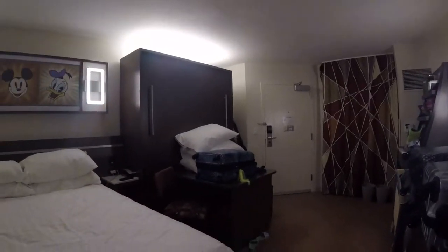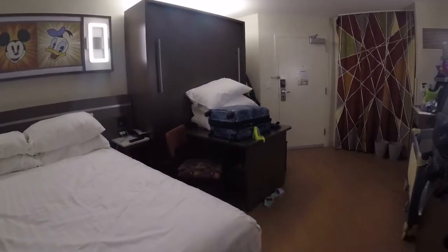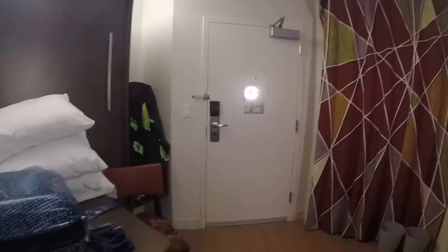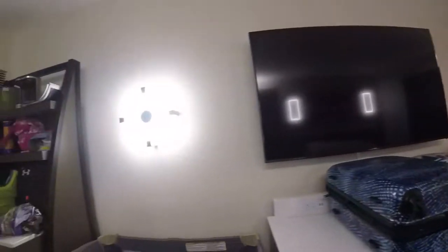I'm just going to get the other room ready — it's very simple to get into the room; we just have those doors right there which we keep open.